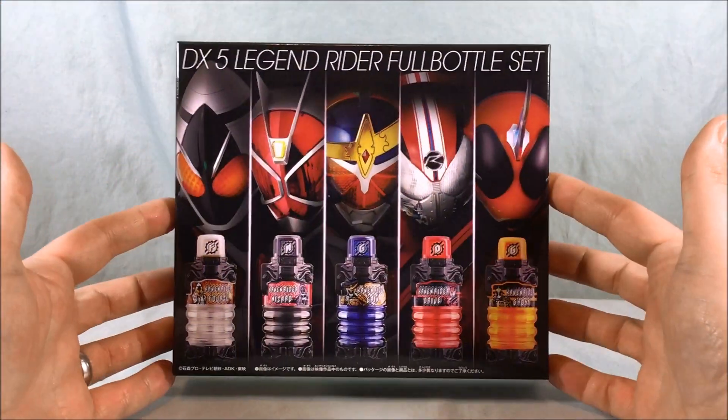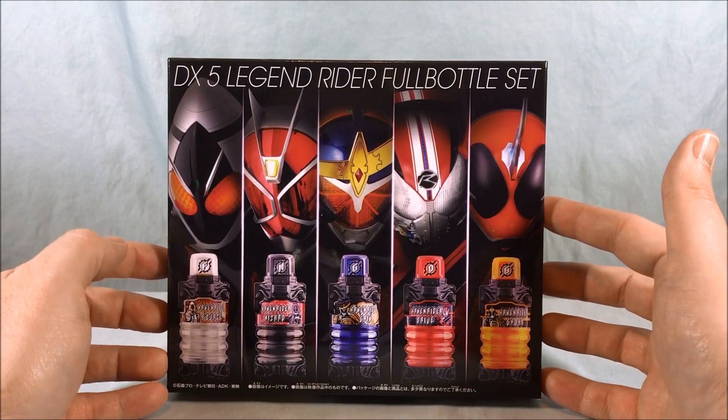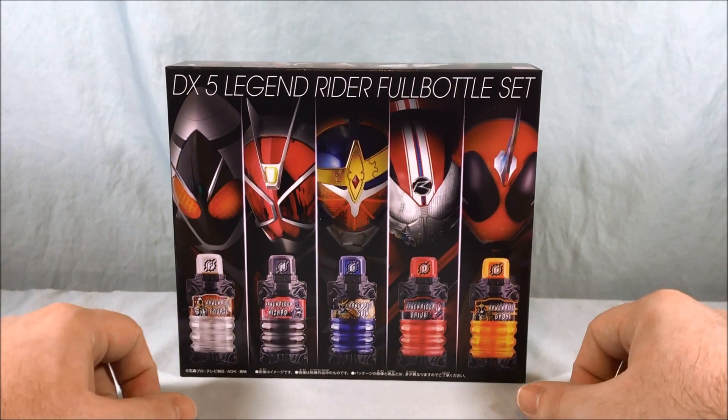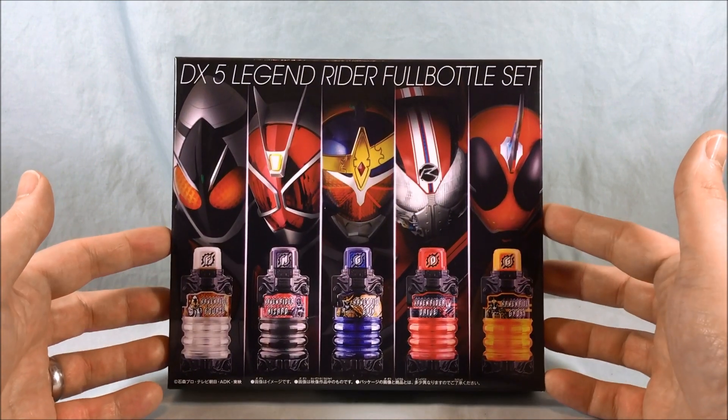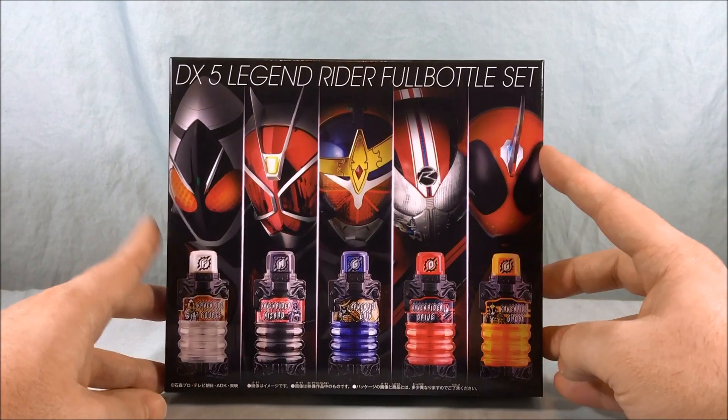Hello everyone and welcome to Longs Toys. Today we're taking a look at the DX5 Legend Rider full bottle set from Kamen Rider Build. This was a premium Bandai exclusive set featuring riders from Forze through to Ghost.